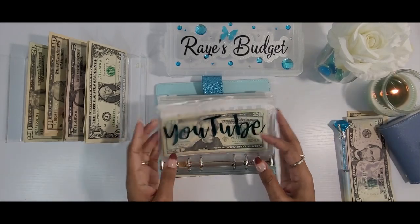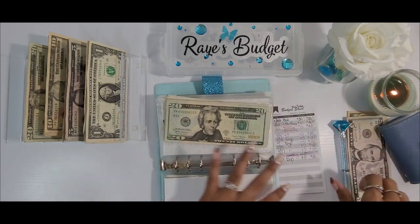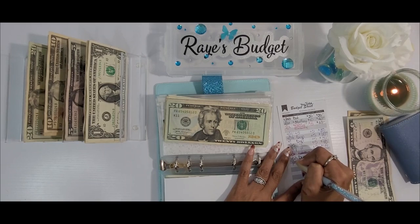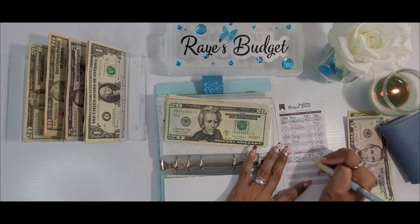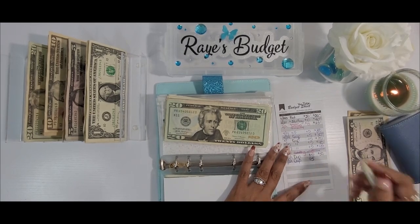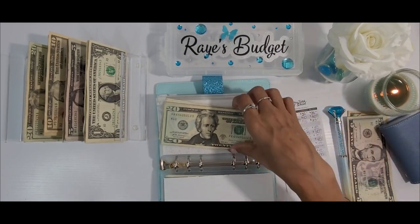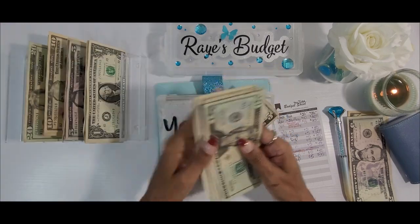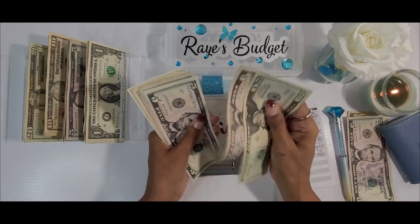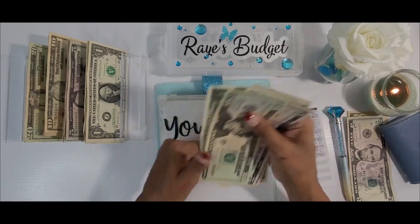Next is YouTube, and today YouTube is going to be getting $5. Guys, I am approaching 7,000 subscribers, so if you're not yet subscribed to my channel please make sure you do so before you leave. I will probably be doing a giveaway once I hit 7,000, just as an FYI. Once we add this $5 we should have $55 in YouTube — and we do.